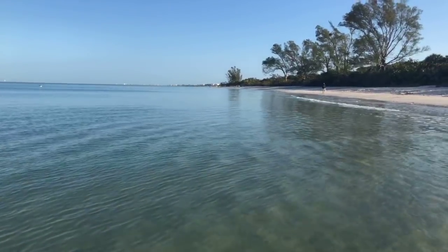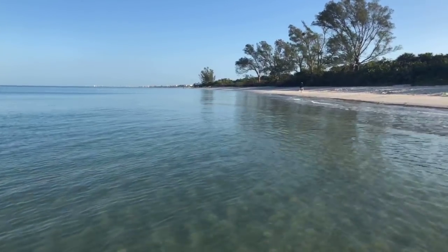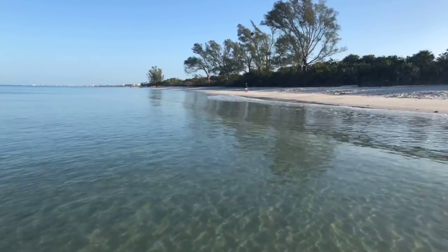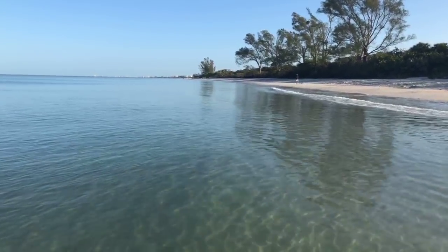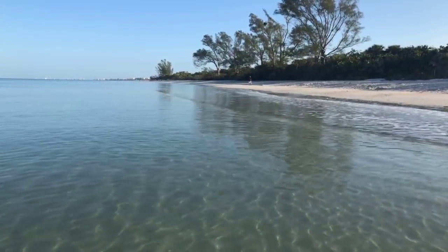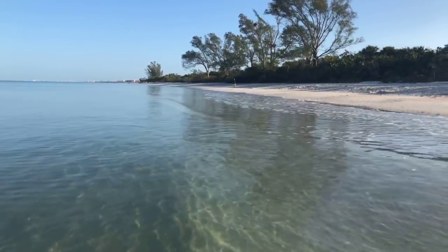Monday morning was so funny. Roy and I spent close to a half hour up at Wiggins Pass watching the dolphins. There was the mama, the dad, and their baby, and a couple other dolphins swimming around. All of a sudden right in front of us, the little baby just popped its head out of the water and looked at us and then went down. It was the cutest little thing — it was just checking us out. They're as curious about us as we are of them.